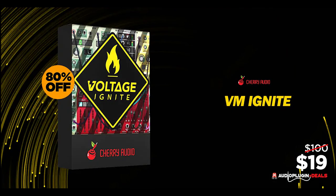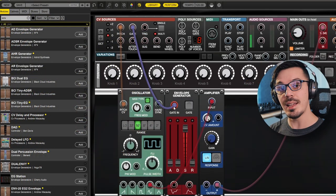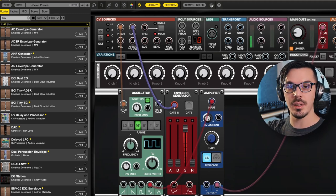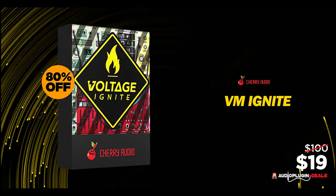Cherry Audio's Voltage Modular Ignite is available now for just $19. If you've been looking for soft modular synthesis, you should definitely check this AU, VST3, and AAX plugin. Normally $100, save 80% off — just until the end of the weekend.